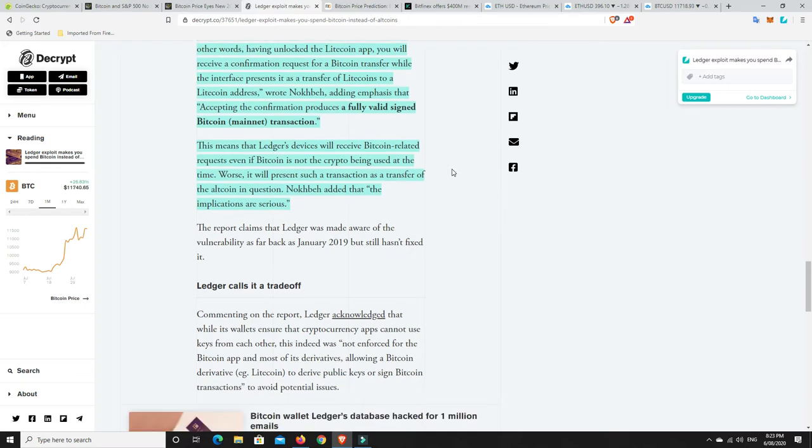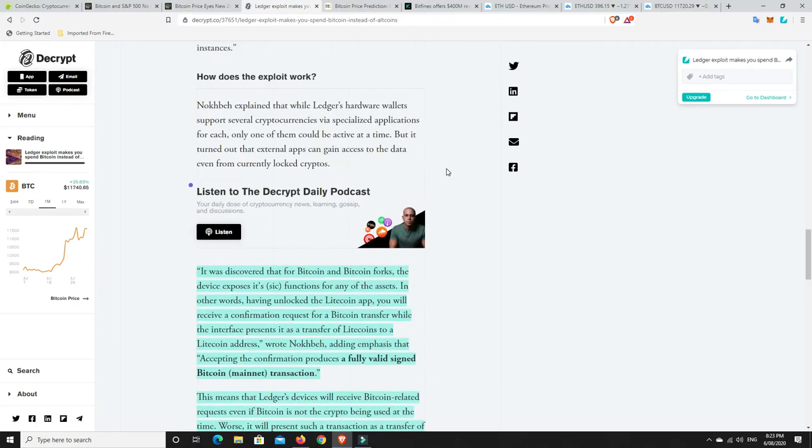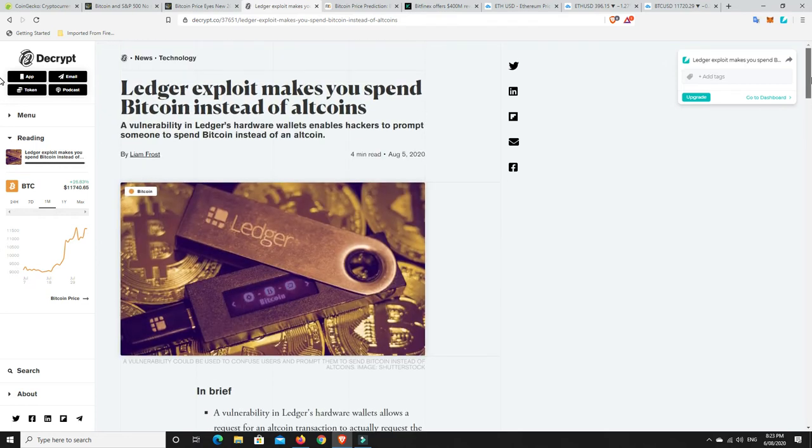Ledger's devices will receive Bitcoin-related requests even if Bitcoin is not the crypto being used at the time. Worse, it will present such a transaction as a transfer of the altcoins in question. So again, you think you're sending Litecoin or Bitcoin Cash and you end up sending Bitcoin. That's a concern, because a lot of us were probably under the belief that Ledger was unhackable. It seems there are vulnerabilities even in Ledger, and it's good to know they've fixed it, but disappointing that it's been running since 2019.